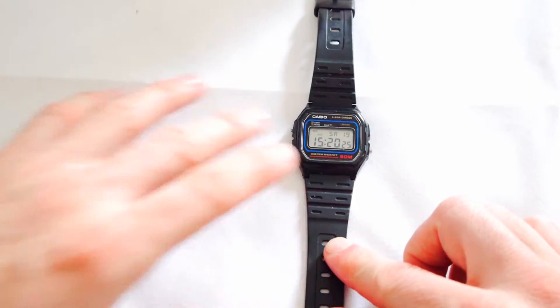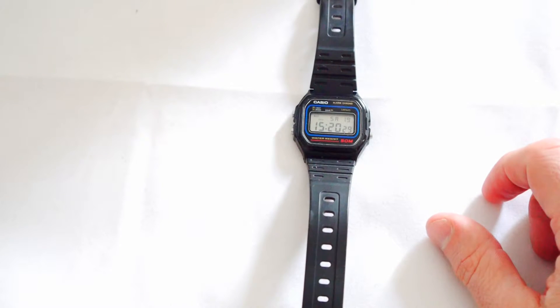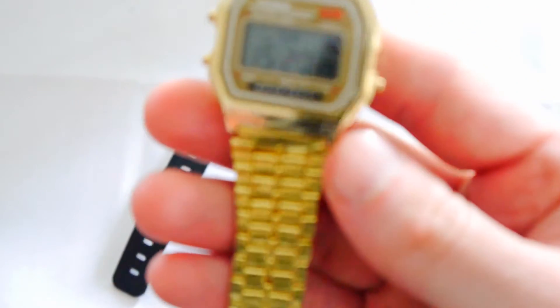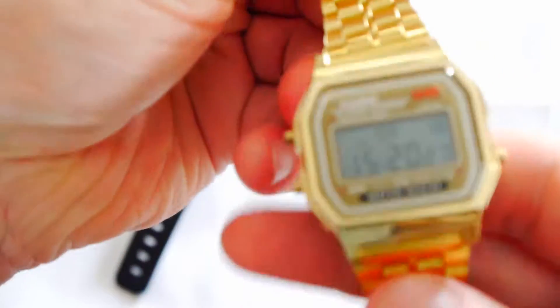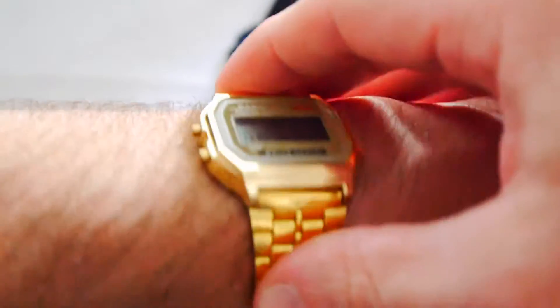I had a conversation with my girlfriend about how I love this little watch, and being the good girlfriend that she is, she went out and bought me the blinged-up version. This is the Casio A159WGEA. This is luxury, folks.